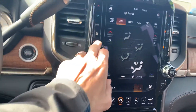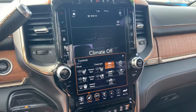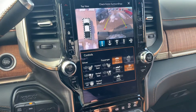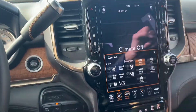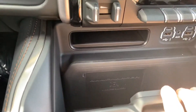It does have the power sunroof. There's a 12-inch display with Apple CarPlay, heated and vented seats on both sides, and a heated steering wheel. It does have the surround view camera, cargo camera, and backup camera. It also has navigation, SiriusXM radio, and a wireless phone charging port down here.